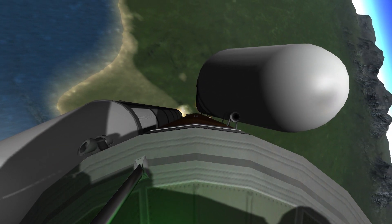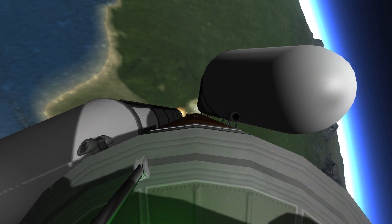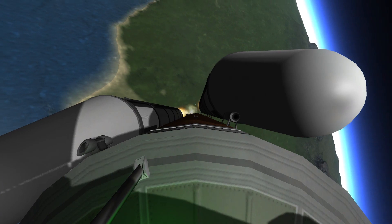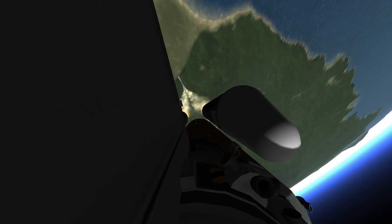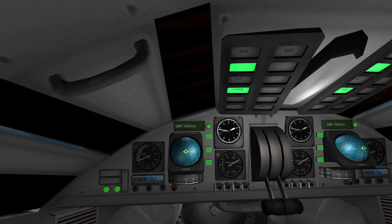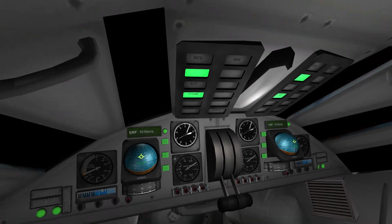Three engines now throttling down as Endeavour passes through the area of maximum dynamic pressure on the vehicle in the lower atmosphere. Endeavour, go at throttle up. Roger, go at throttle up.